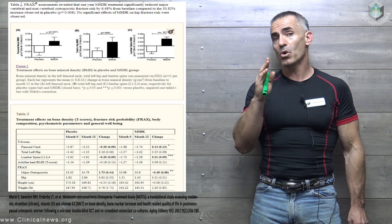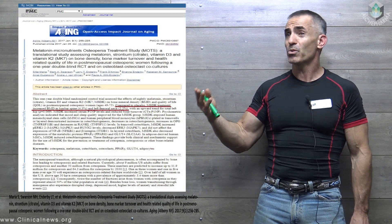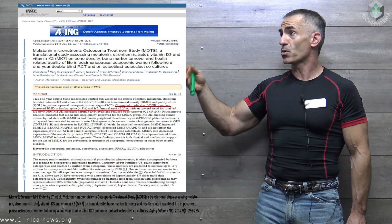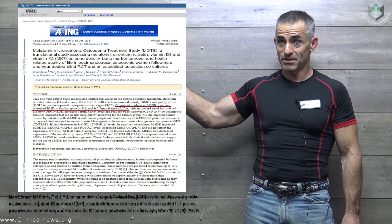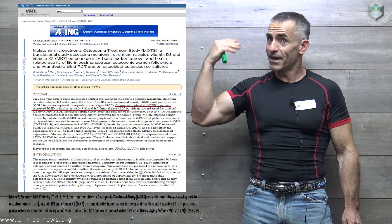Now please bear with me. We're going to have to work from the full published study itself. There wasn't a public release, and in public releases they tend to simplify the title. In this case, you would say '4% increase in bone mineral density utilizing four commonly available supplements.' But since it's not, we'll go to the full published study, which has the title as follows.